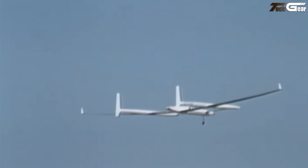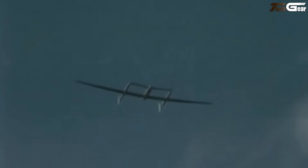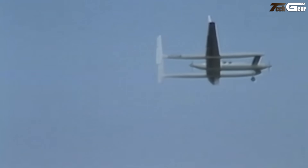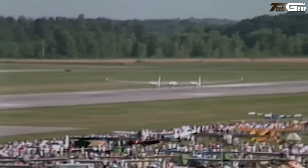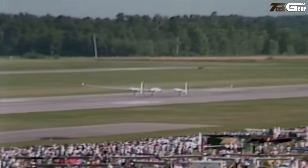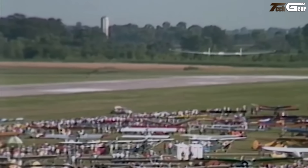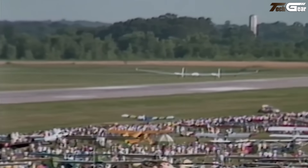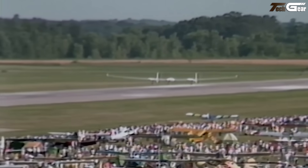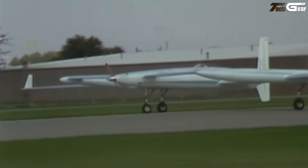Flying the Rutan Voyager feels like engaging in pure, determined poetry. Conceived on a lunch napkin by Burt Rutan and his brother Dick in 1981, this radical canard twin-boom aircraft was engineered for one staggering purpose: to fly non-stop around the world on a single tank of fuel. Built mostly from composite honeycomb and graphite fiber, it weighed under 1,000 pounds empty yet carried over 7,000 pounds of fuel in 17 tanks. Two engines — one pushing, one pulling — flew a quiet, relentless nine-day journey that changed the world.